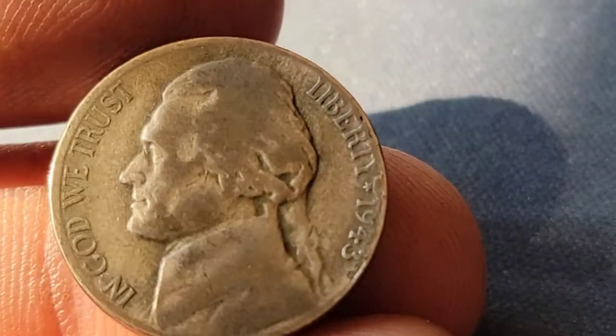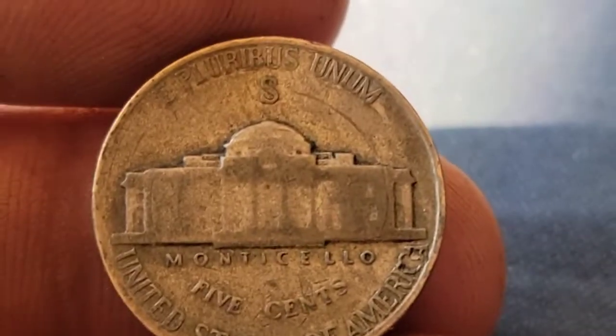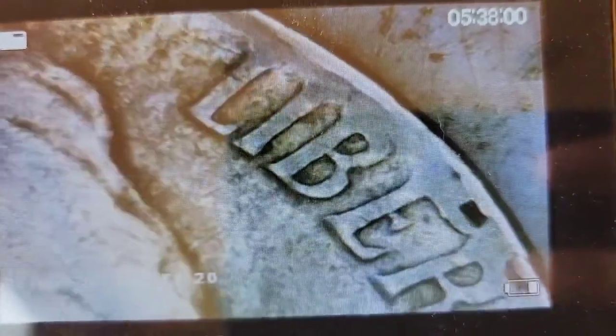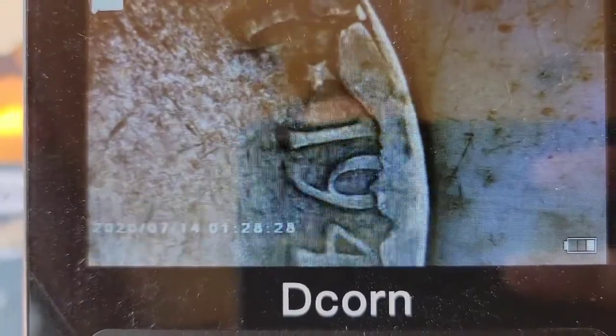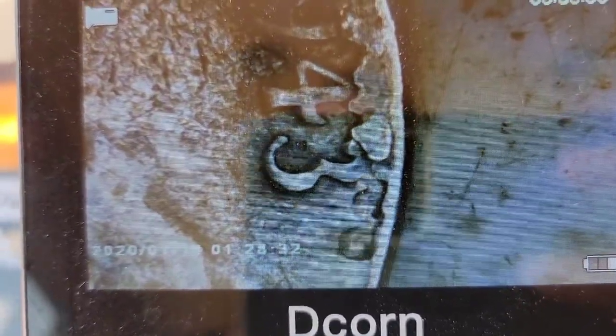Roll 32 and we've got ourselves another war nickel — a 1943 San Francisco. Let's pop that under the scope and see if we can see an overdate. We're under the scope with that San Francisco silver — looking at the overdate. I don't see it. Quite a bit of damage on there, no overdate though. Still a good find.